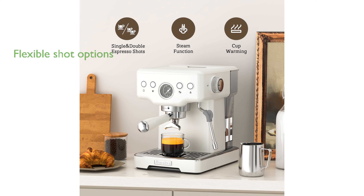This espresso machine includes a unique stainless portafilter with double outlets, giving you the option to brew one or two shots of espresso according to your preference.